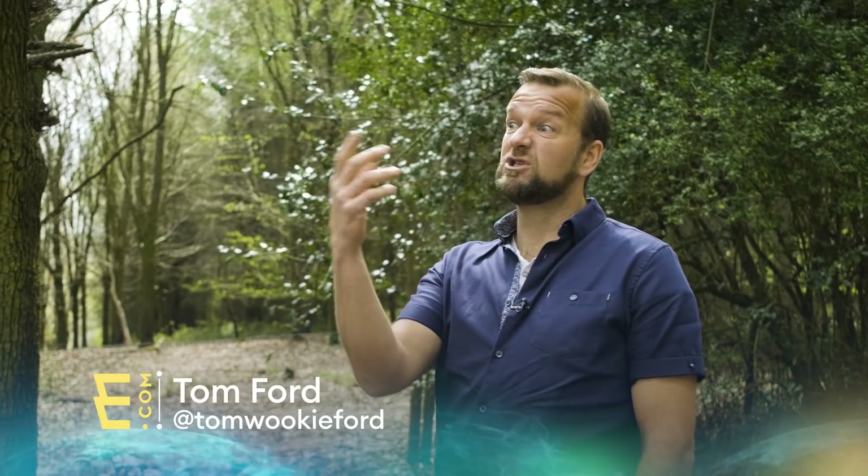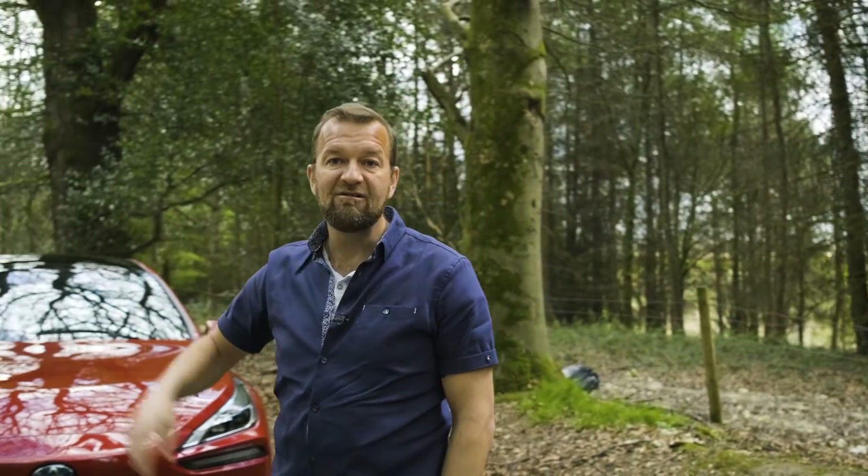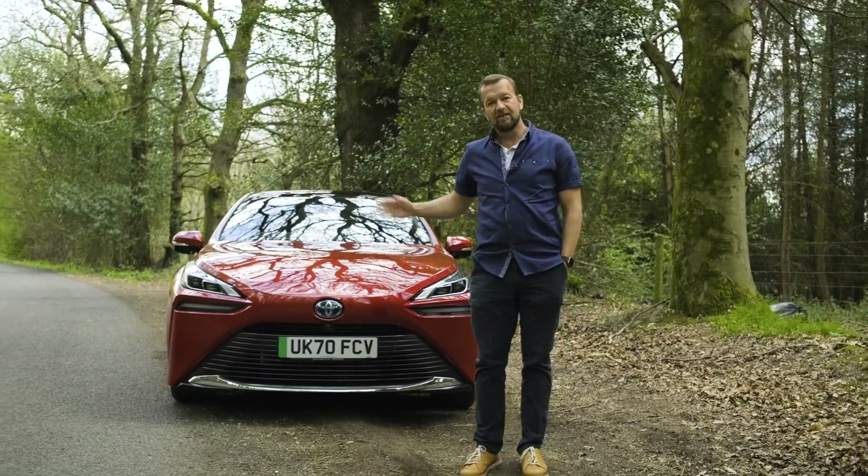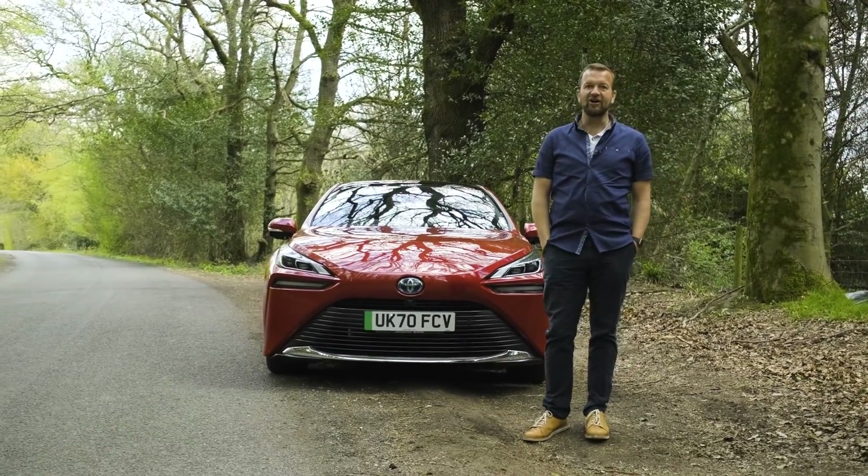Here at electrifying.com we have one simple rule and that's that we will test anything that comes with a plug. And actually it's not a particularly hard rule to stick to. And yet I've got a car here that doesn't burn petrol or diesel or LPG. In fact it hasn't got an engine at all. It produces nothing but water from the exhaust pipe but it does have batteries and an electric motor but no plug. The office is going to be furious. This is the new Toyota Mirai and it's an FCEV or fuel cell electric vehicle. This my friends is a hydrogen car.